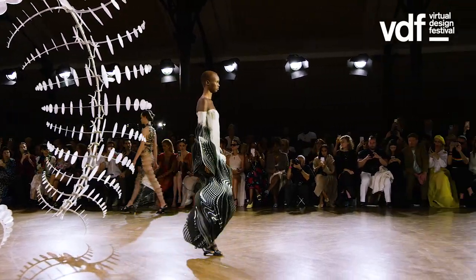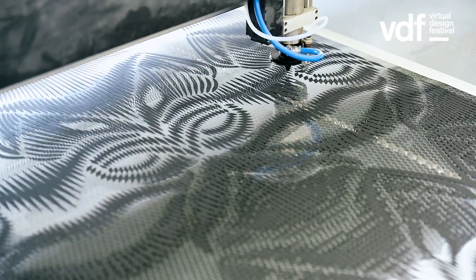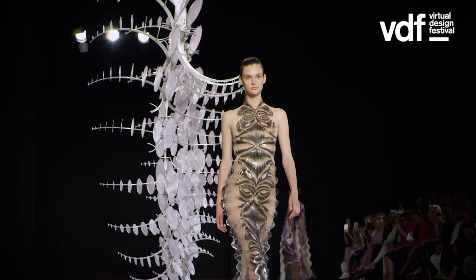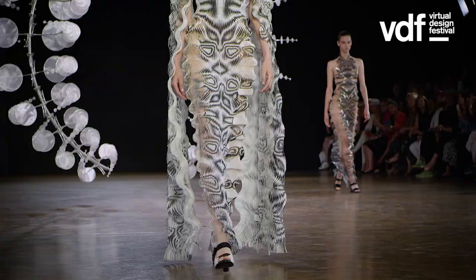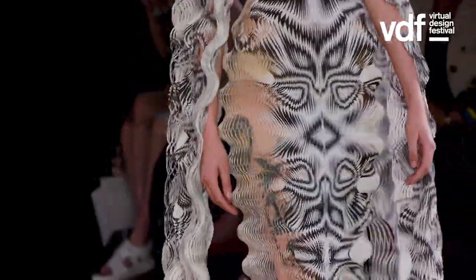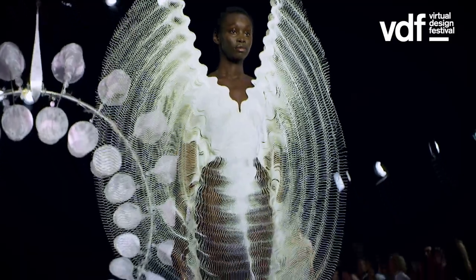That optical illusion started inspiring me to think of my own work in a different way as well. What I hoped is that you really couldn't see so much where the garment begins and where the skin ends. The patterns are cut so finely that it moves faster than your eye can follow, so it has a really delicate interaction with tiny movements of the body, creating an optical illusion when you walk in it.